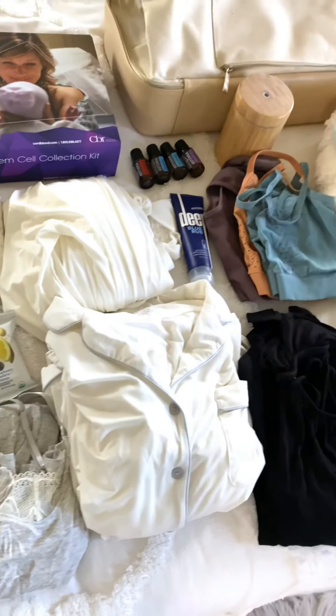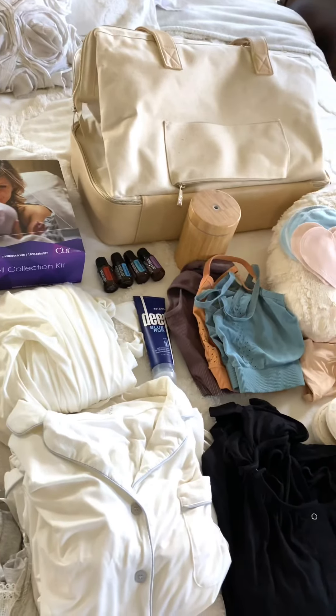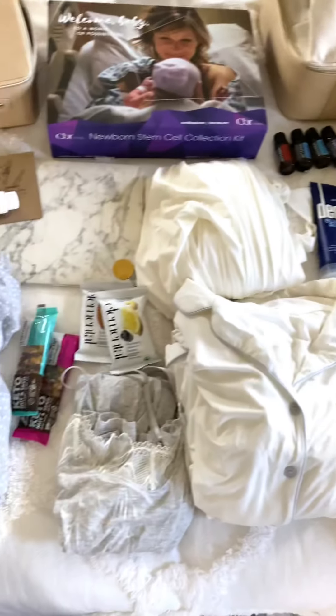I think that pretty well does it — all of this will fold up nicely and fit in my bag. One thing I forgot to mention is I'll bring an outfit to go home in for myself and a sling. I usually like to put the baby in a sling right away. That pretty well covers it, whether I end up having a VBAC or a c-section.